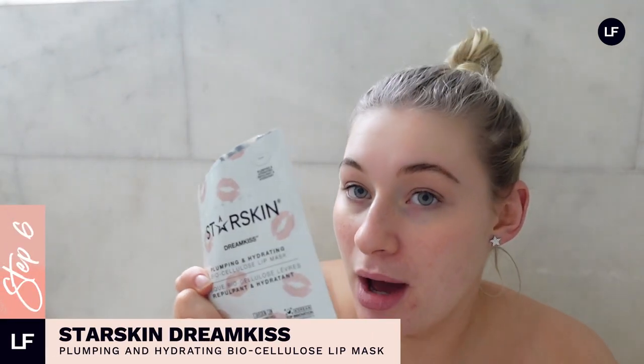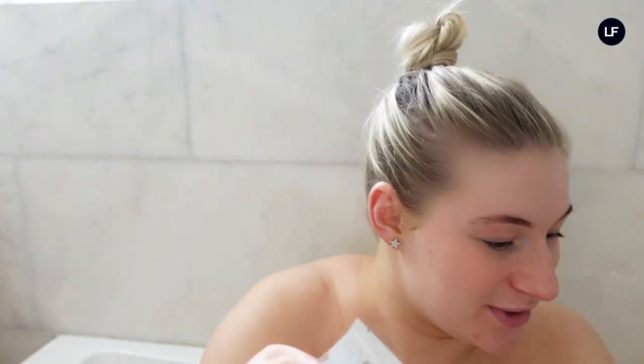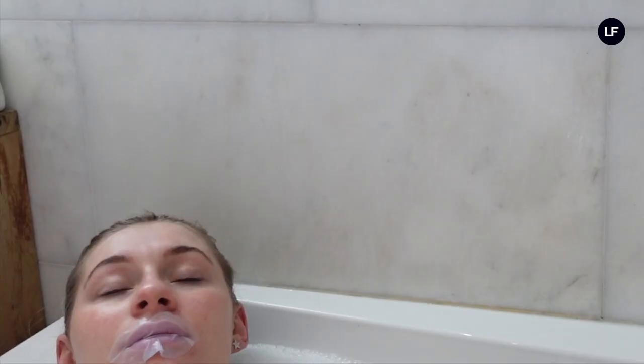I'm also going to do a lip mask. I discovered lip masks maybe last year and got obsessed with them. The bath is the perfect place to do them because a lot of them stay on for 15 to 20 minutes, and you've got that spare time. I'm taking off the protective layer, putting it on now — I won't try to speak too much or I'll get it in my mouth.